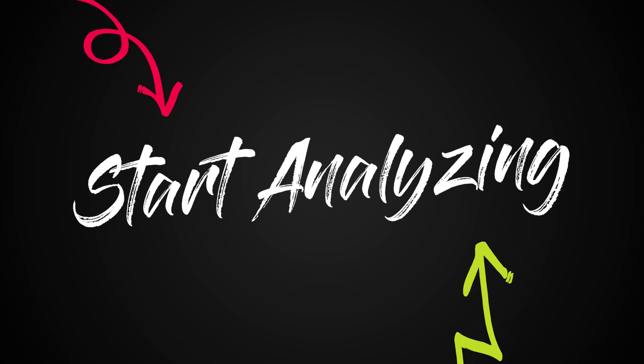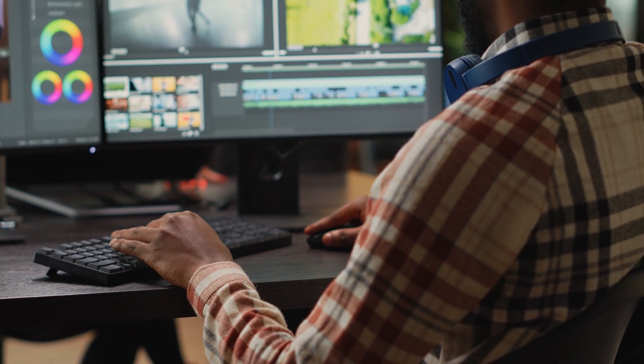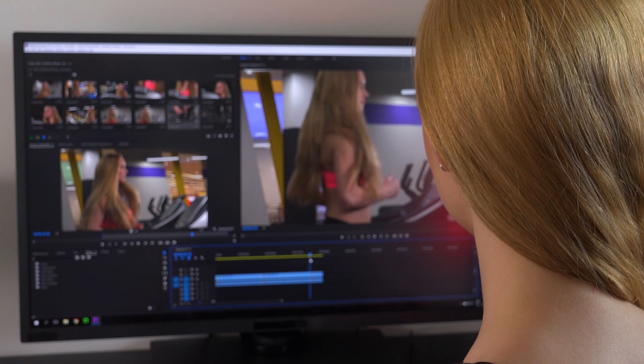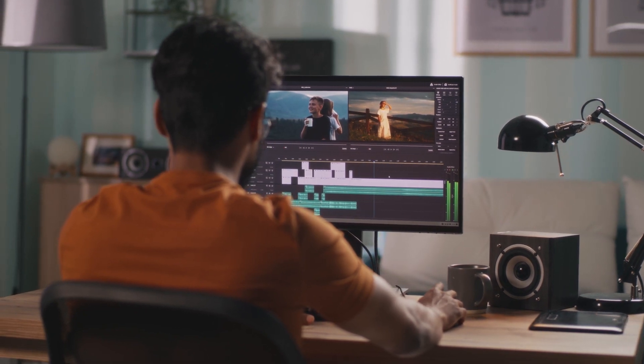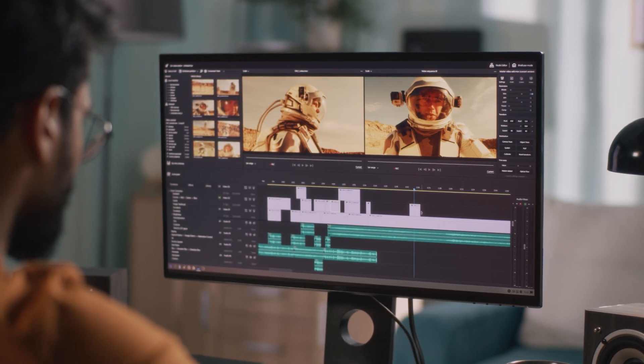Start analyzing. More than likely, if you want to be a video editor, you were inspired in some way by a movie, a show, or a YouTuber you watch. There's a reason you started to think, I like watching movies and I like the editing — maybe I could be a video editor. Whatever started your interest in video editing, I think it's important to start analyzing shows, movies, and YouTube videos that you like and thinking about what you like about them and about how they're edited.